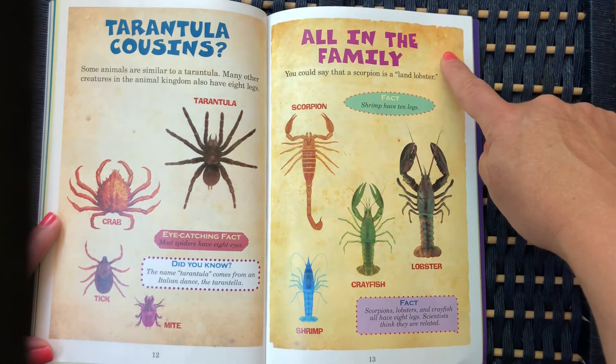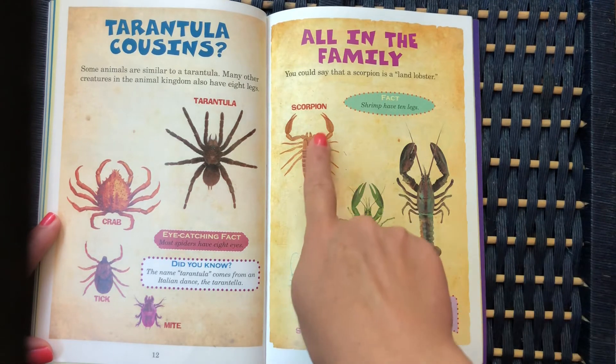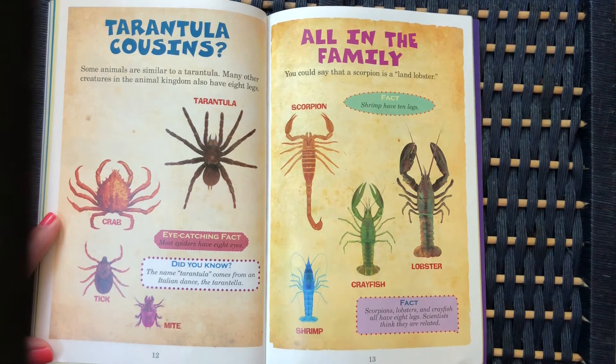All in the family: you could say that a scorpion is a land lobster. The lobster, the crayfish, shrimp, and scorpion are all related. Scorpions, lobsters, and crayfish all have eight legs — scientists think they are related.